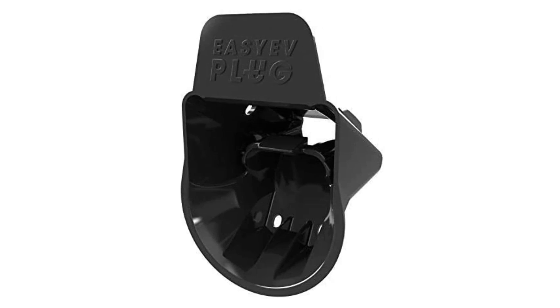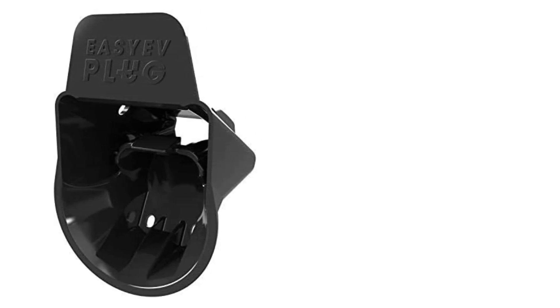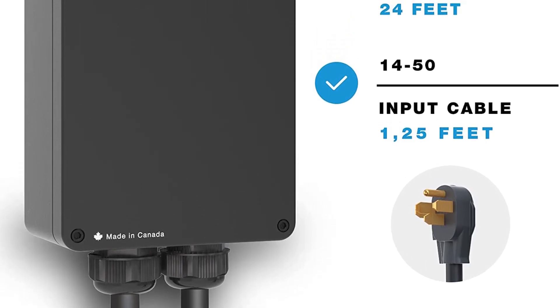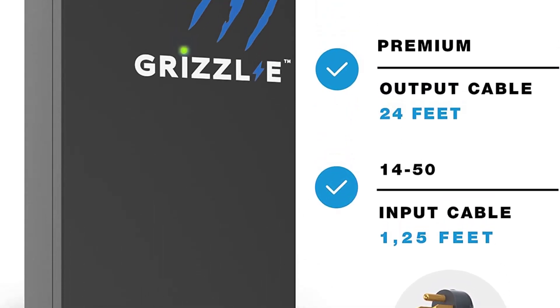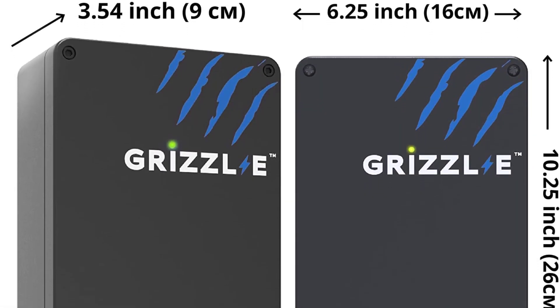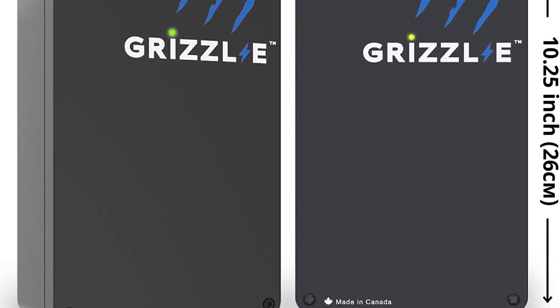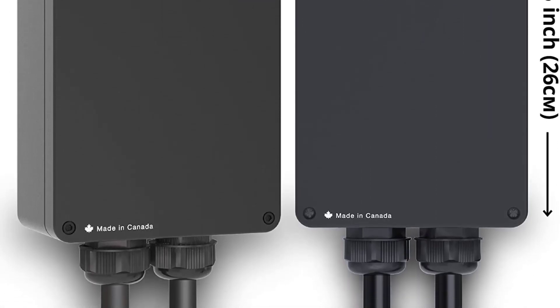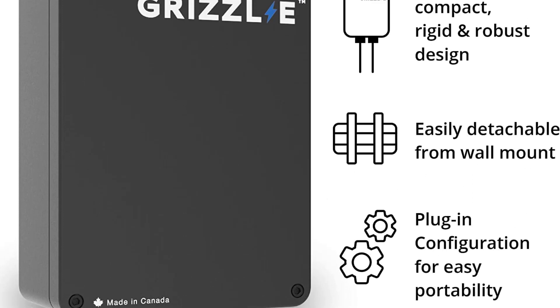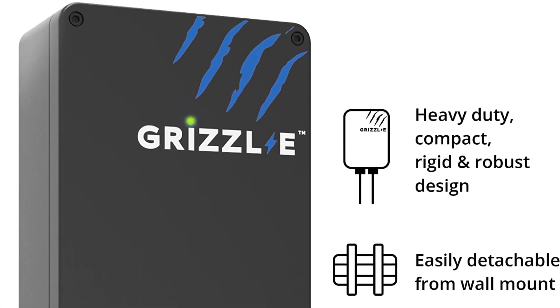Easy to install and use — save hundreds of dollars on installation. Just install a simple 14-50R outlet and you are ready to plug in your Grizzly. Easily transportable: simple to remove from the mounting bracket and transport between different locations. NEMA 4 water and air-tight metal enclosure. More power and output configurations for your money than any other charging station.